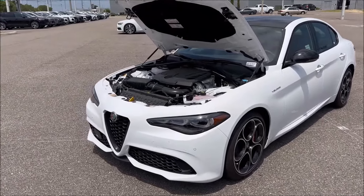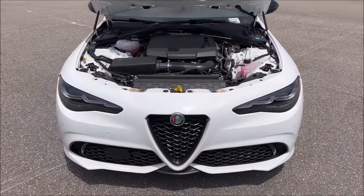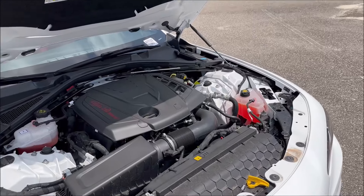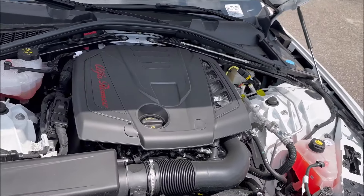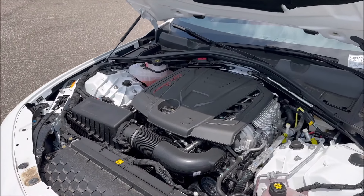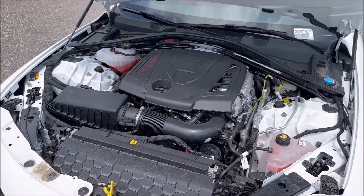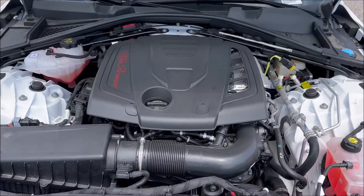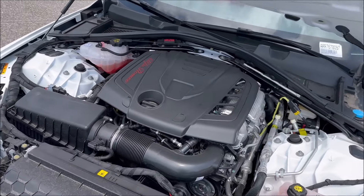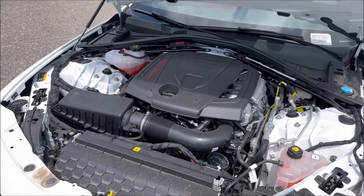Under the hood of the Giulia Veloce Q2 for 2024, we have what we're used to — an inline-four 2-liter with 280 horsepower and 306 pound-feet of torque. This model is paired to an 8-speed ZF transmission with a carbon fiber driveshaft and 50/50 weight distribution. Times are 5.6 seconds from 0 to 60, a quarter-mile time of about 14.2 seconds, 0 to 100 time about 14.6 seconds, and a top speed of 149 miles per hour. But in safe locations like a track, you could probably push it a little more. Let's hear what all of that sounds like.